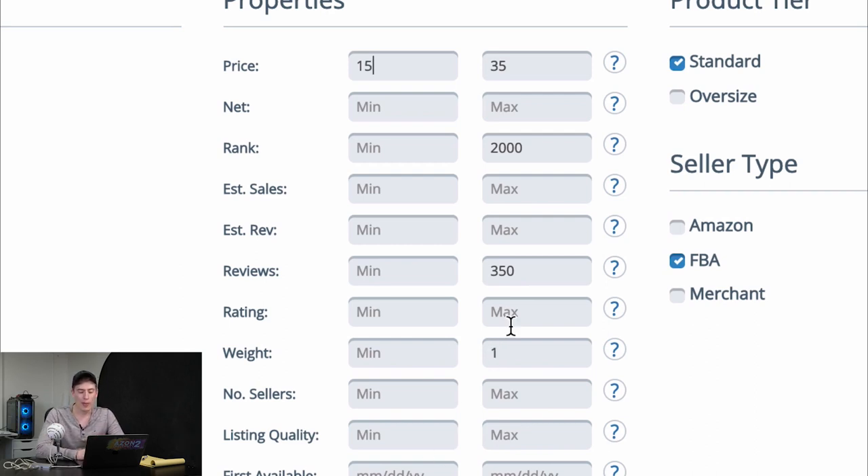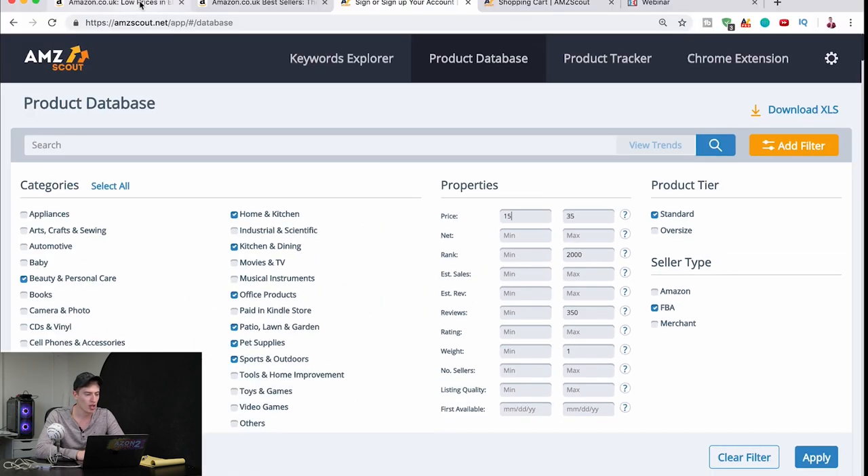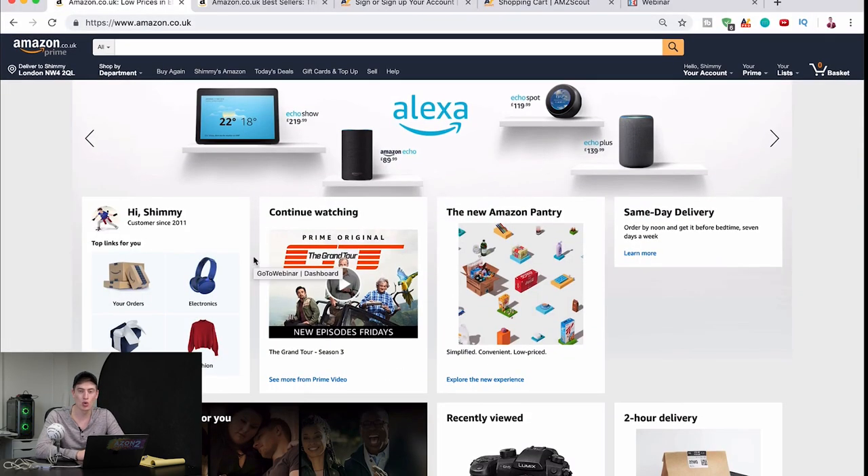You want standard, not oversized, and for seller type you only want to look at FBA — not Amazon and not fulfilled by merchant. Now what you could do with the product database is click apply and it will show you all the different product ideas. But I'm assuming you don't want to spend money on the product database, so I'm going to show you how to actually come up with ideas yourself. We've got Amazon here and I'm going to show you three different ways to come up with ideas.